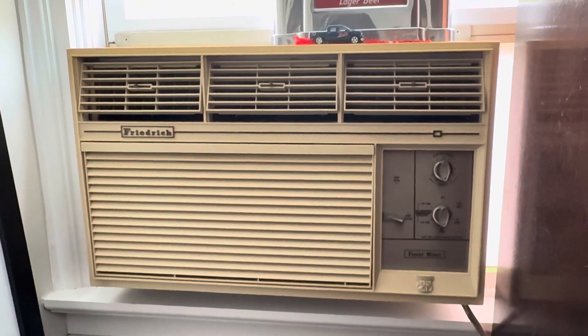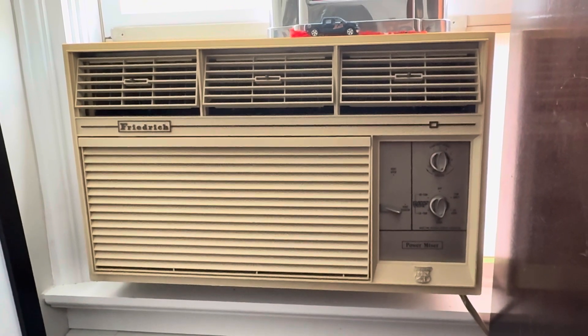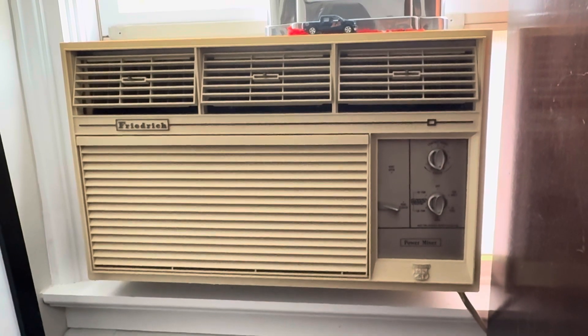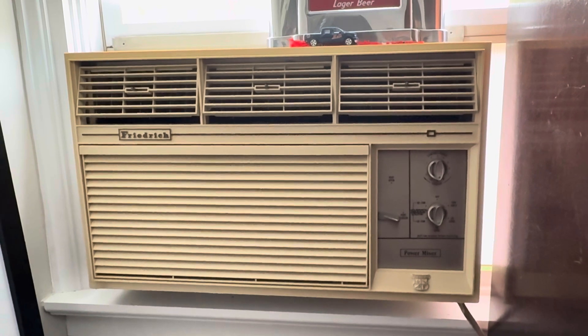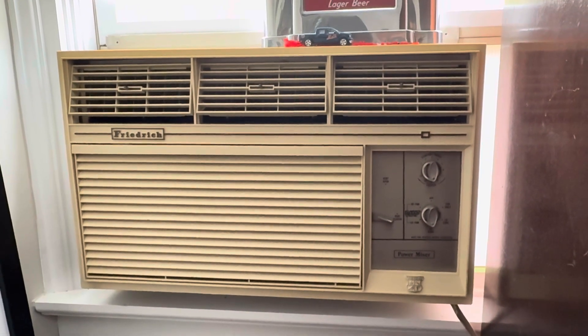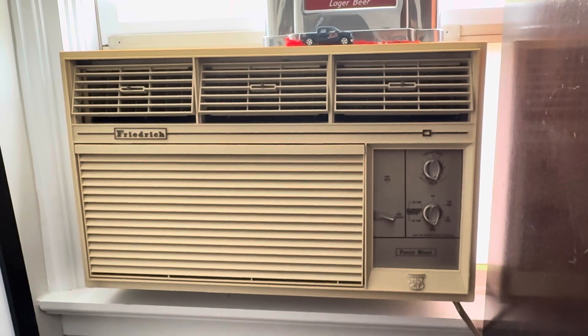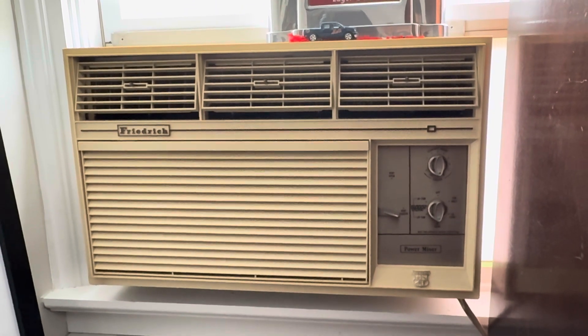I just completely restored this air conditioner. If I get a hundred years out of it and paid $400 — I didn't, I got it for free — and you can too. Go on Facebook Marketplace; people are giving these units away. A hundred years, you don't need to purchase another air conditioner, and it's using practically the same electricity as the new one.